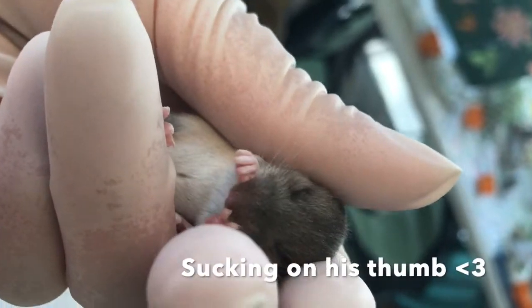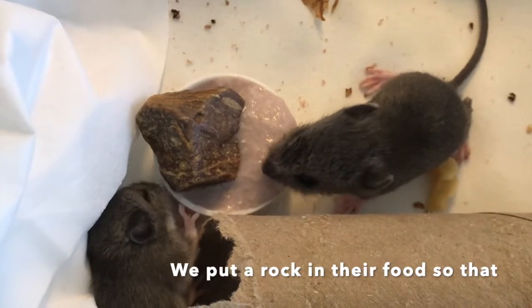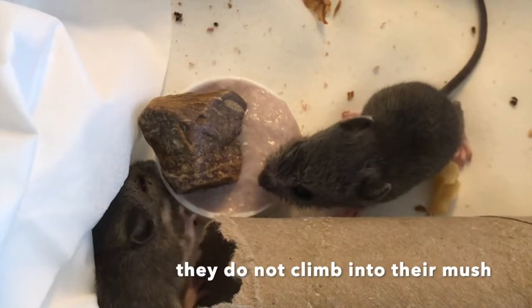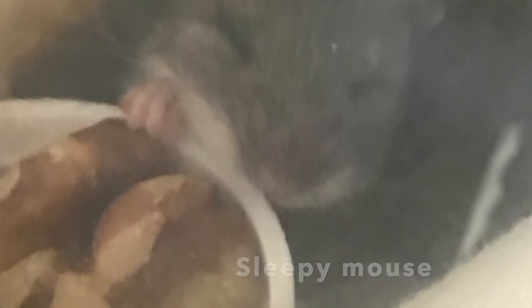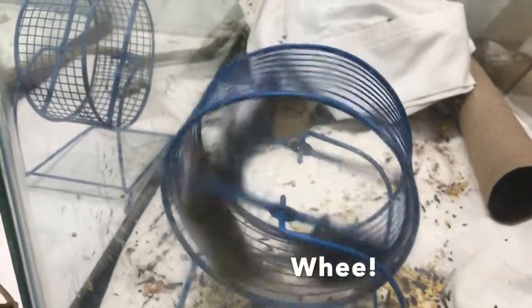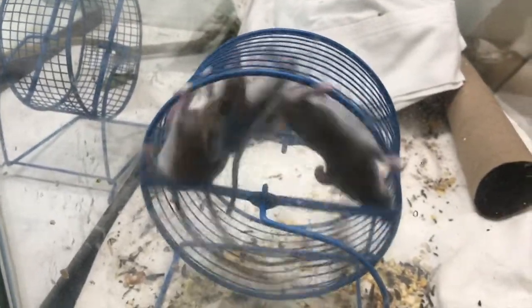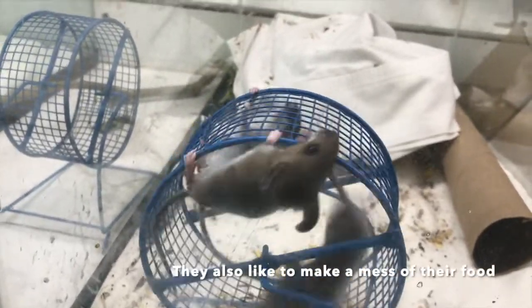This is a juvenile white-footed mouse. At this age, we no longer hand-feed them. Instead, they are offered what we call mush, made up of baby rice cereal and baby squirrel formula. We also offer them walnut pieces when they are this small, so they have something to nibble on. When they get bigger, they go out to the barn where they get a bigger enclosure and a wheel. All of the mice seem to like the wheels — it is hysterical seeing one mouse run in the wheel while the other one or two just hold on and spin.